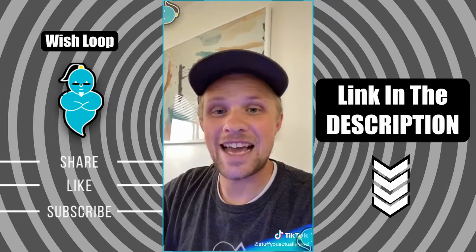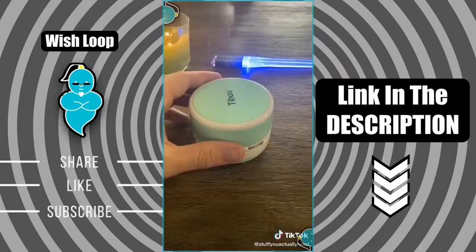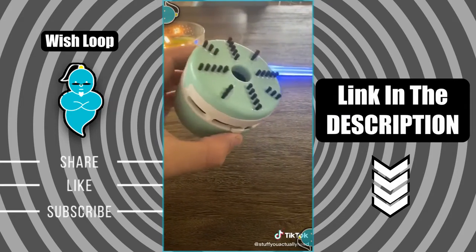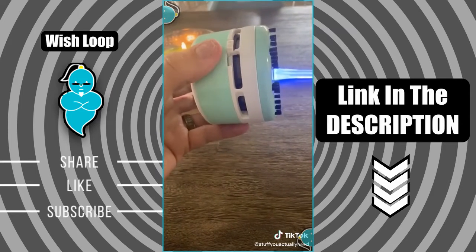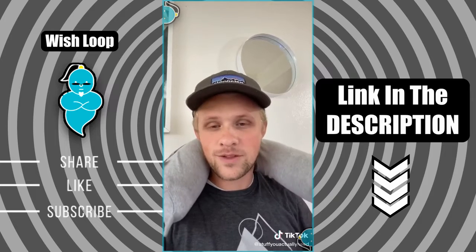My top three weirdest Amazon products that you actually need: starting with number three, my lightsaber chopsticks — so weird but so amazing. Number two is my little desk or table vacuum that I literally use every single day. And number one is my adjustable neck pillow.